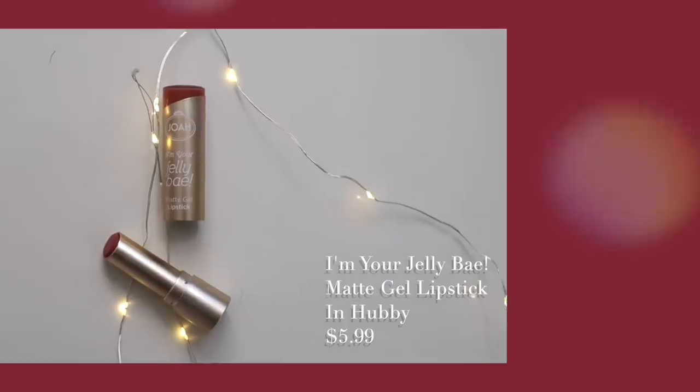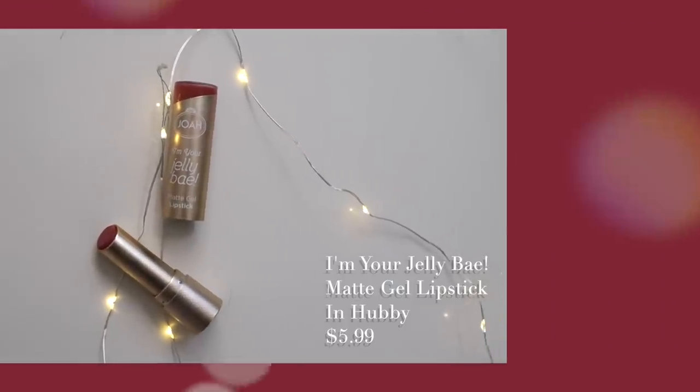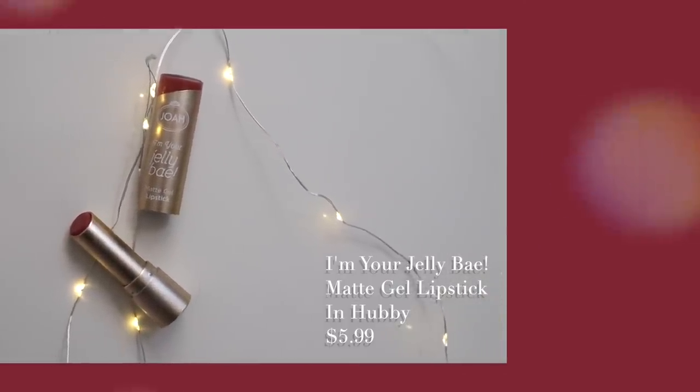Grabbing the darkest shade in the palette, I'm going ahead and lining as close to the lash line as possible. I want the effect of a shadow liner, not a very thick liner, just to soften things up. This helps your makeup look seamless, blended, and fresh. I'm also lining the bottom lash line for some extra definition.